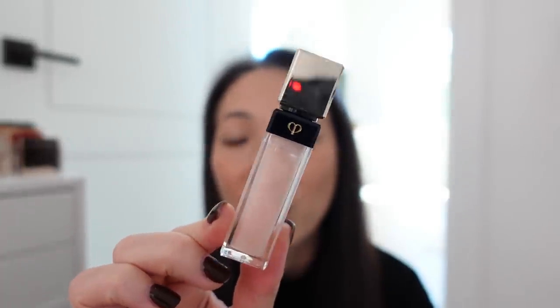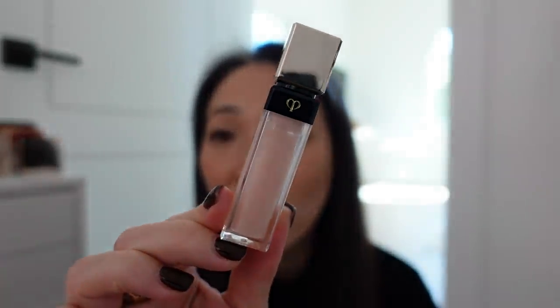The Clé de Peau Radiant Lip Gloss in shade number 1, Rose Quartz — this is probably one of the first products I picked up with this kind of milkiness to it. I remember thinking, can you even really see it on your lips? But it makes just that subtle difference that I've fallen in love with since. This was like the first milky product I really, really fell in love with. That's the Radiant Lip Gloss in Rose Quartz.